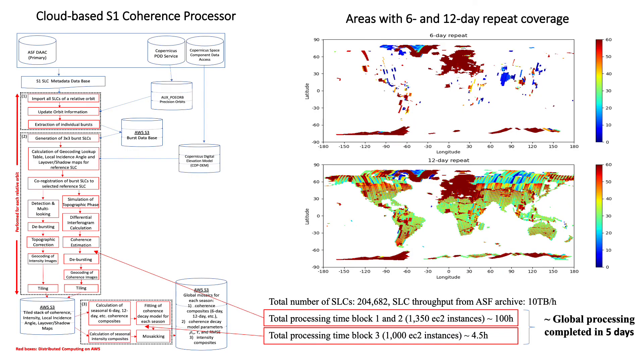In essence, we had to compute all coherences with repeat intervals up to 48 days from one year of Sentinel-1 observations. 6-day and 18-day repeat coverage is of course not available everywhere, but repeat intervals of 12, 24, 30, 36, and 48 days are, except for some smaller areas where Sentinel-1 doesn't acquire much data.